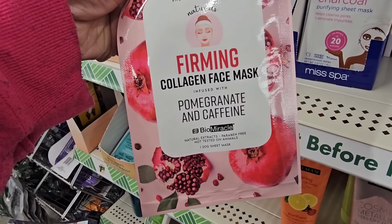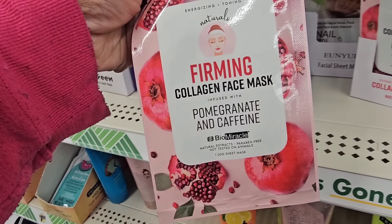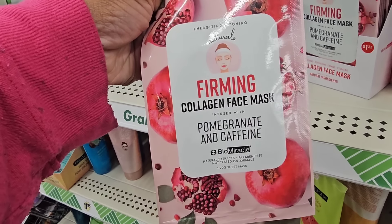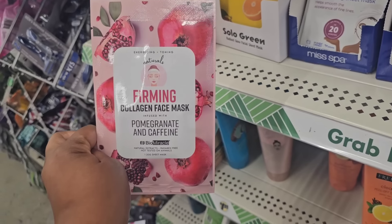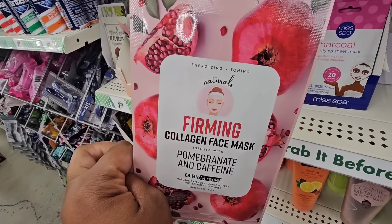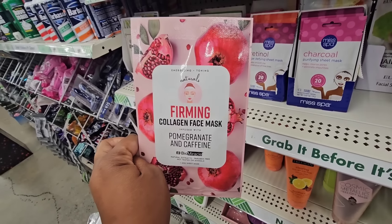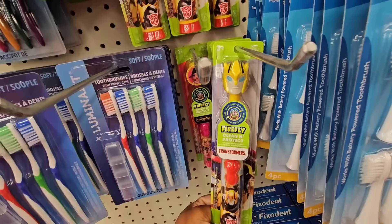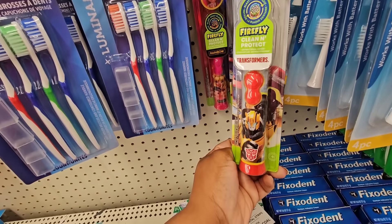New face mask from Bio Miracle — a firming collagen face mask infused with pomegranate and caffeine. Have not seen this locally so I will be picking it up. Also new: a Sonic Transformers toothbrush — I'm assuming this is Bumblebee.